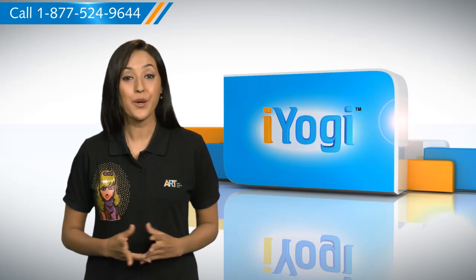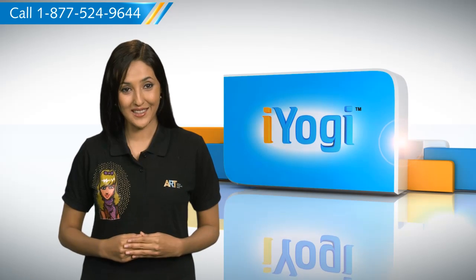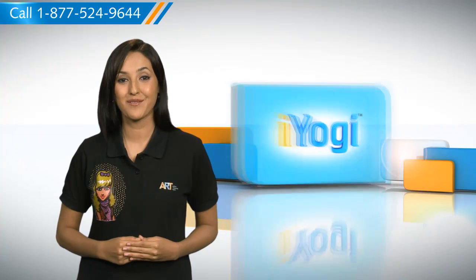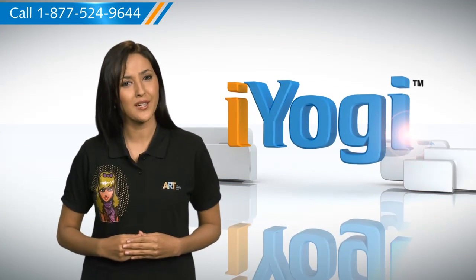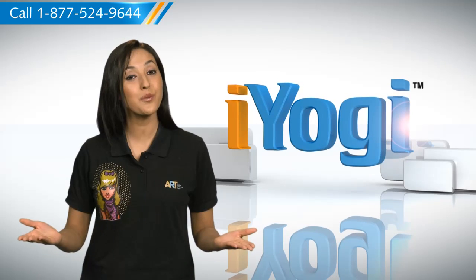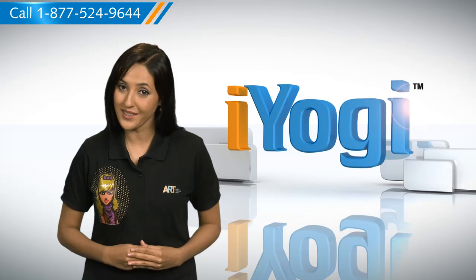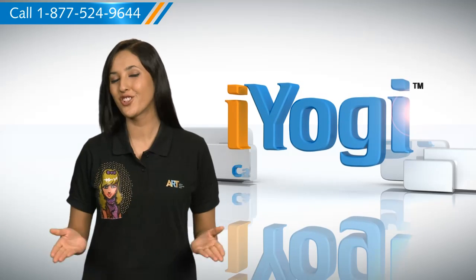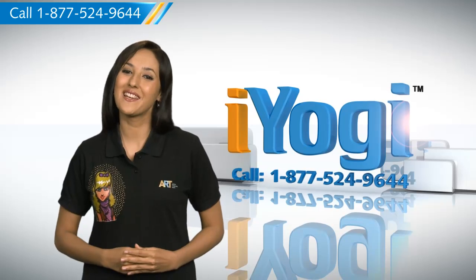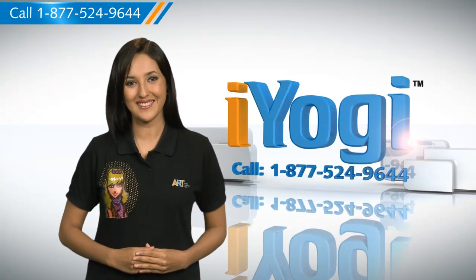At iYogi, we're on standby to help you get more out of your PC along with its related software and programs. If you have questions on antivirus, security, protection, or on how to work your other devices with your PC such as syncing your printer, mp3 player, camera, or router, etc., just give us a call. We'd be delighted to help. Go ahead, have fun with your PC. Good Karma.